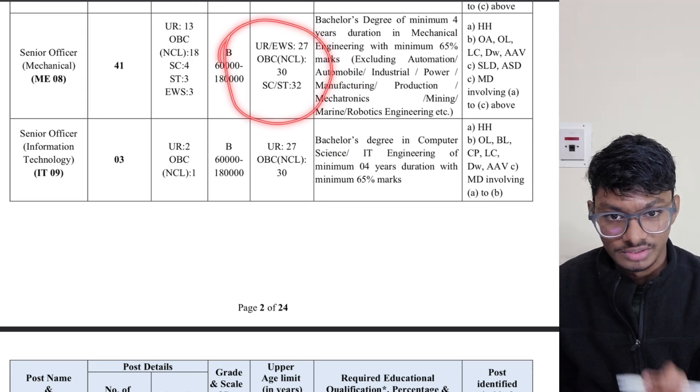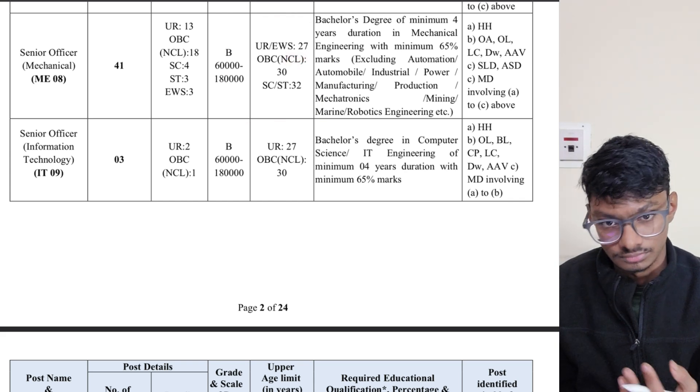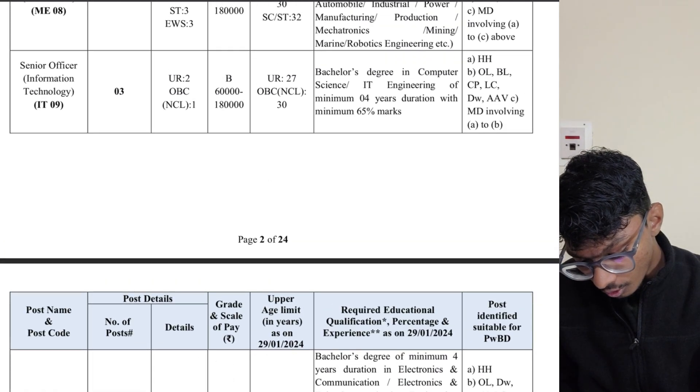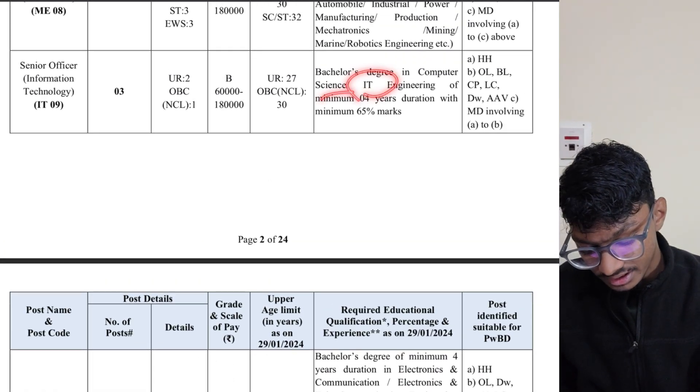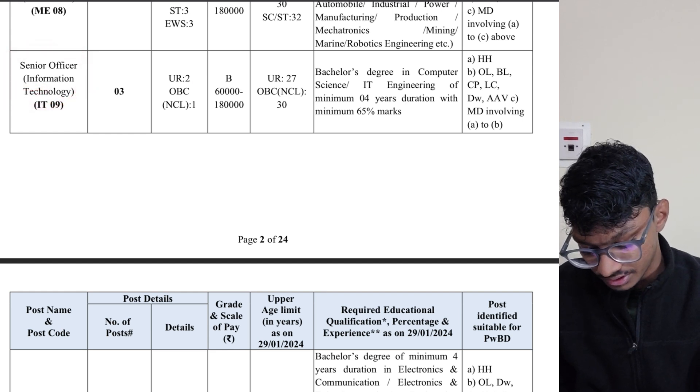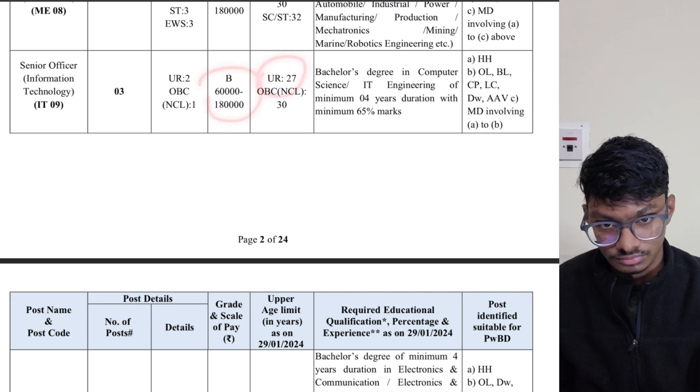For mechanical, there are a huge number of posts — 27 positions available. If you have a bachelor's degree in IT, you are also eligible for the Senior Officer Information Technology post, Grade B, and the seats are also good.